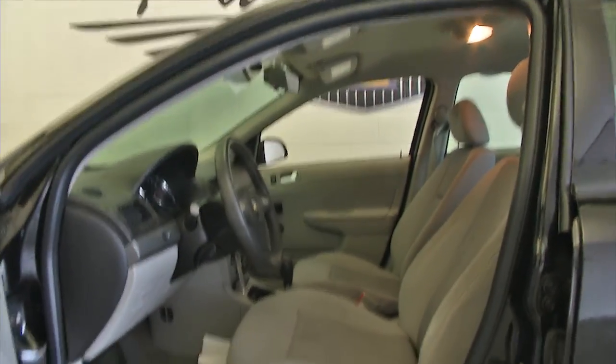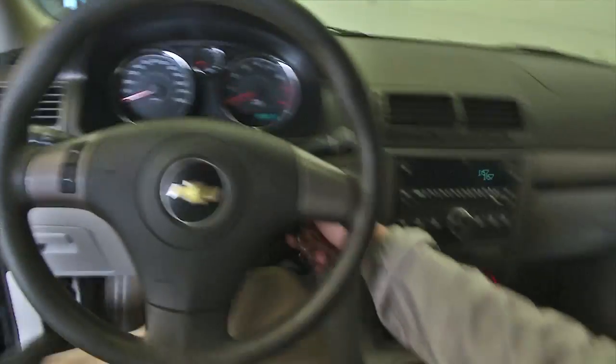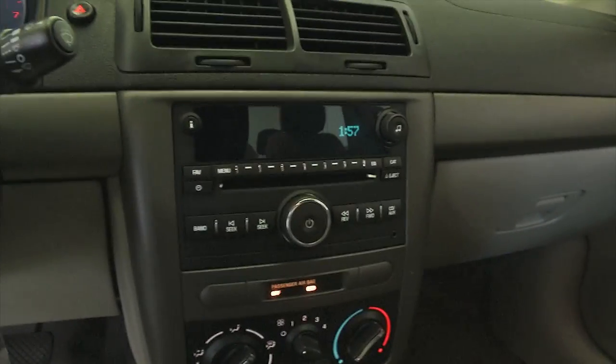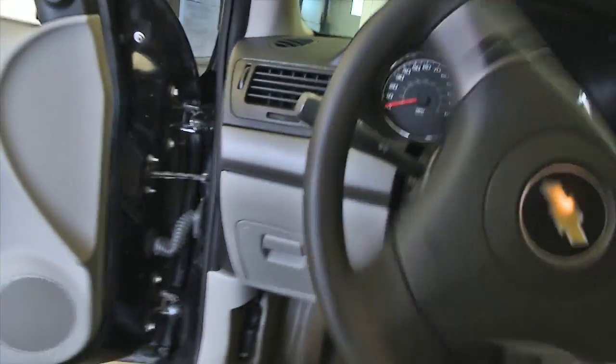It's got a gray cloth interior, power windows — which is kind of unique for an LS — AM/FM radio, CD player, and air conditioning.